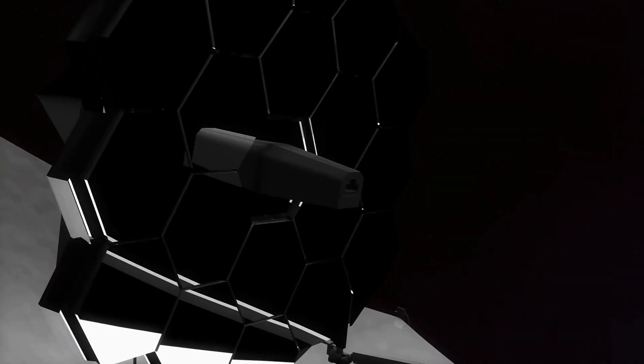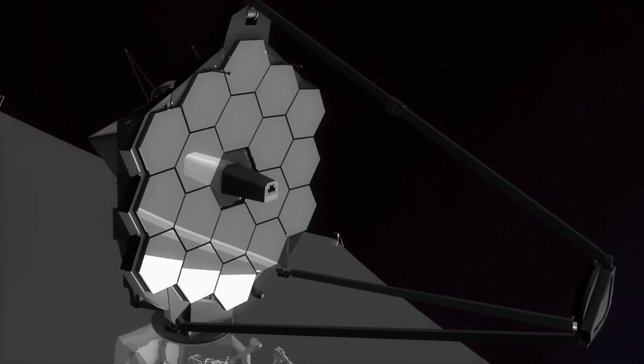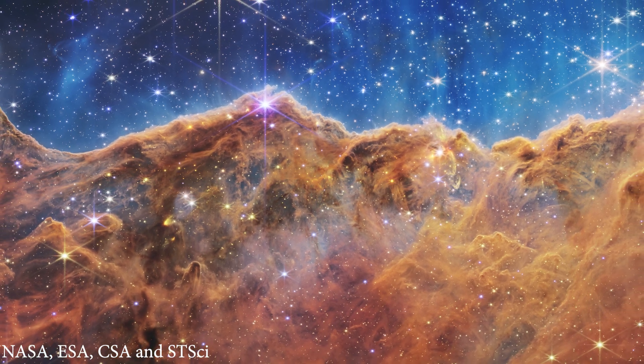Its mirror is much larger, its detectors are more sensitive, and it is optimized for observing in the infrared part of the spectrum, allowing it to see through dust clouds and study cooler, more distant objects.